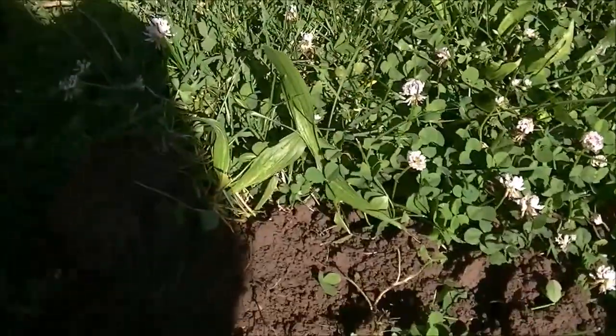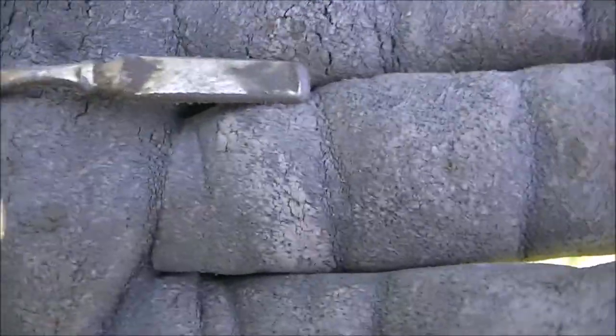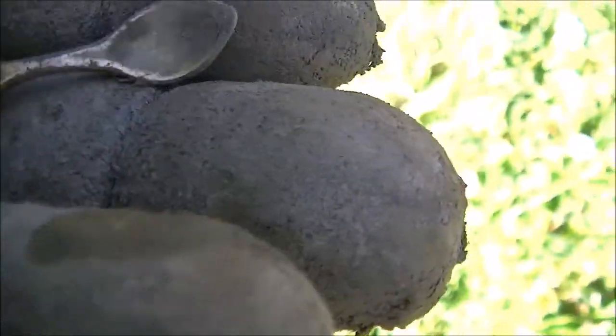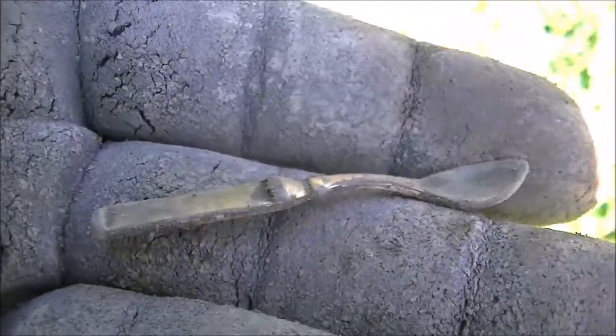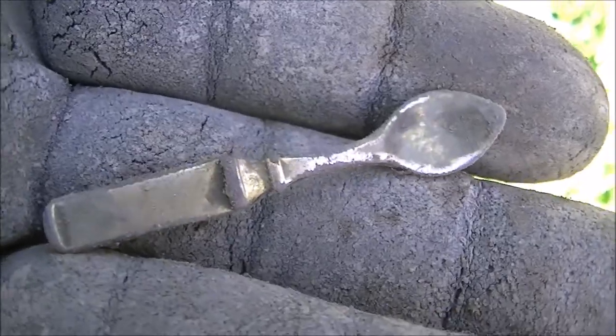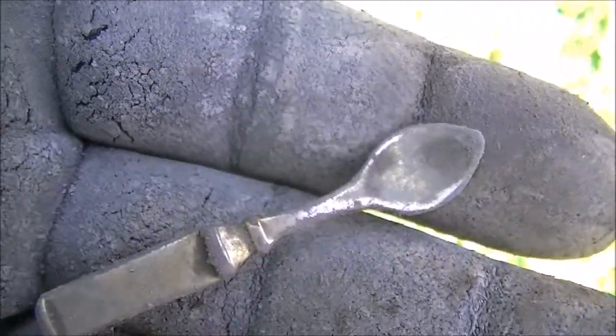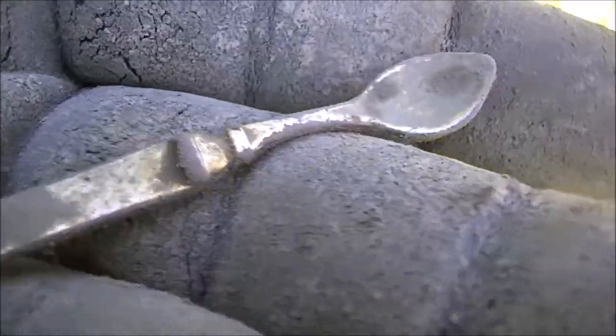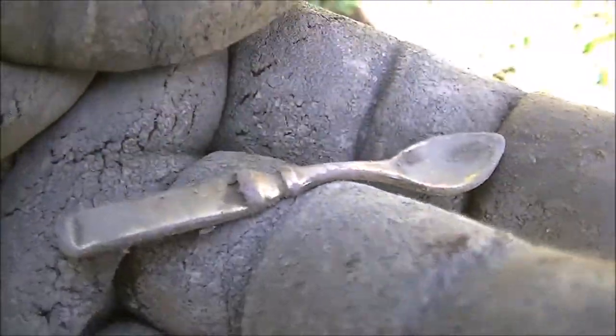Look at that — it's a small spoon, little bitty spoon. That's the smallest one I've ever come across. That's really unique — a small little gold spoon, about 6 inches down. How cool! That's awesome, man — smallest spoon I've ever found for sure.